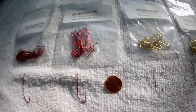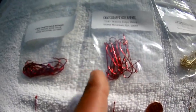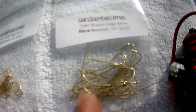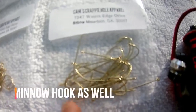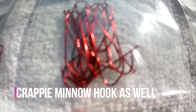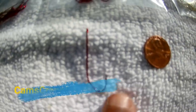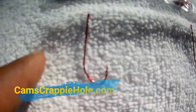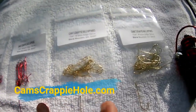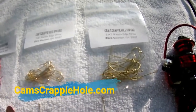I offer these in 10-packs. This is a one-aught, this is a number two — this is the deadly blood red — and I also offer them in gold one-aught and number two. I always use the one-aught because I'm catching big shell crackers. It all depends on what size you're catching. For my crappie I use the one-aught because I'm catching big 15-16 inch crappie. If you're catching 9-10 inch fish, go with the number two. You can see that deep, deep bend in that hook — the point is bent backwards, it's like it's double-barbed. I also offer them in a value pack of 40.